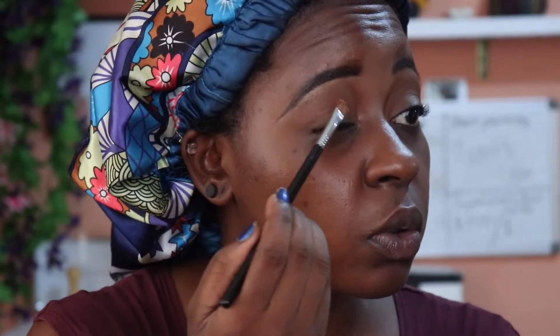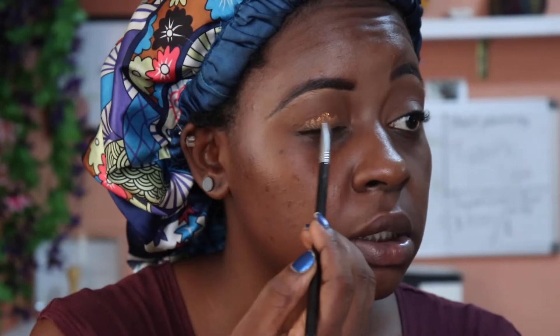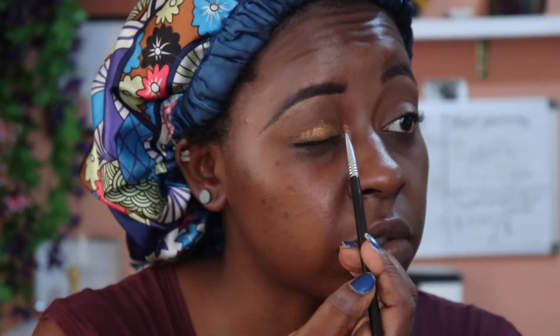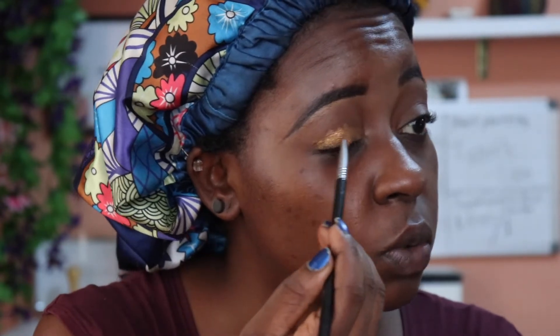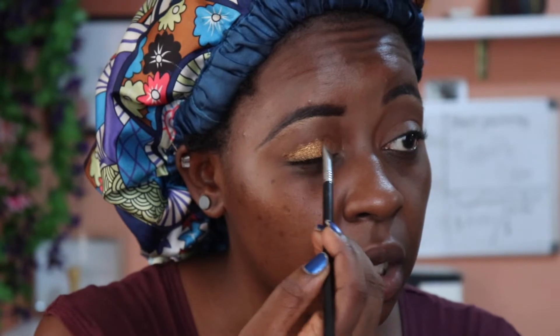I didn't even tell you guys what I'm getting ready for — I am getting ready to go on a date! Some people know, some people don't know, but some people have already figured out that I'm no longer together with my ex-boyfriend Tunde. It's not something I actually wanted to discuss; I was trying to figure out how I would be able to talk about it.